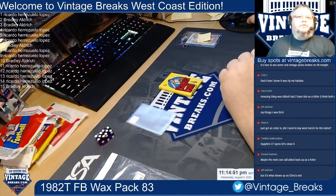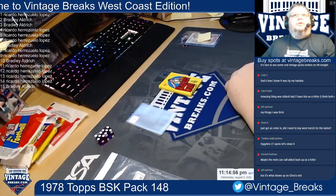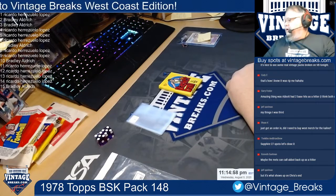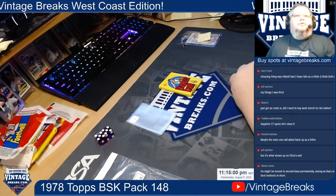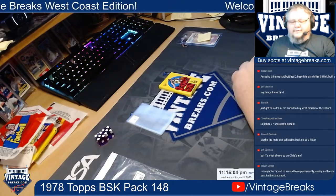I need to fix the thing at the bottom here real quick. There's the fixed bottom — get the old names off. Okay, 1978 Topps Basketball Pack number 148.